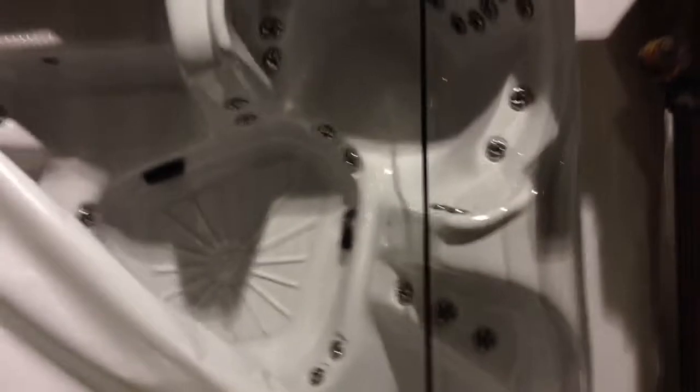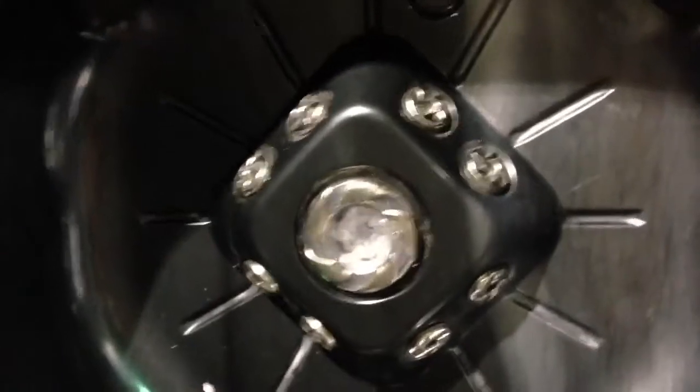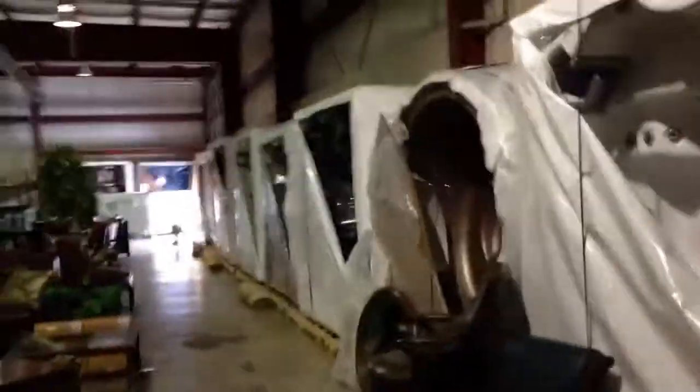We've got round ones, square ones — all sorts. A lot of loungers and every configuration that you can think of. Some with iPod holders, some with speakers. We've got a ton of them. Look at that beautiful tub — it's got the foot massager in the middle, it's got lights, pillows, it's got everything. We've got over 50 of them, all to be liquidated.